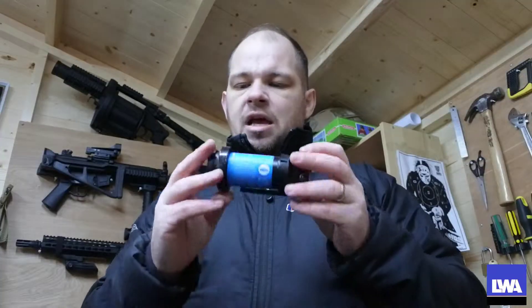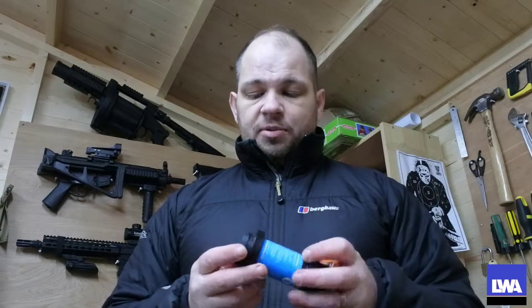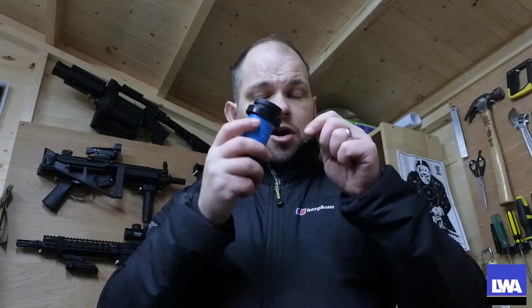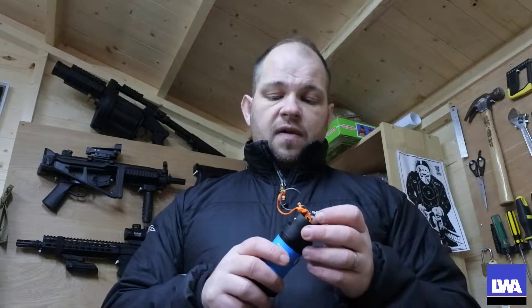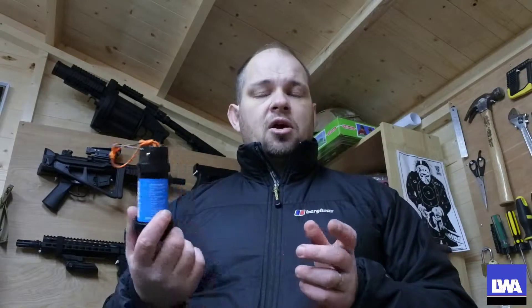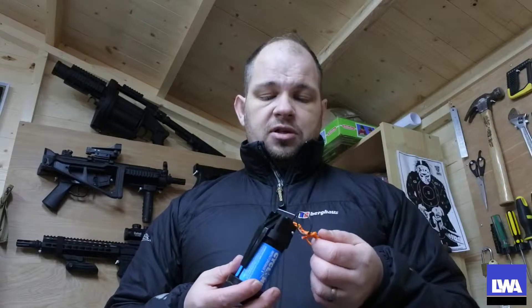So there you have it guys — the Airsoft Innovations Cyclone impact grenade. I really, really like this thing, I think it has a lot of potential. I wish there wasn't so much plastic to it because it will get dented up quickly, and I wish the bottom cap alignment wasn't so complicated with those two grooves — that is a little bit tedious. But in regards to functionality and cost — it's only around £45 — it is a really good bit of kit, especially for CQB environments where XL Burst or Thunderbees or TRMRs aren't allowed.